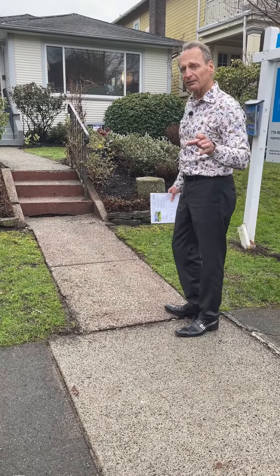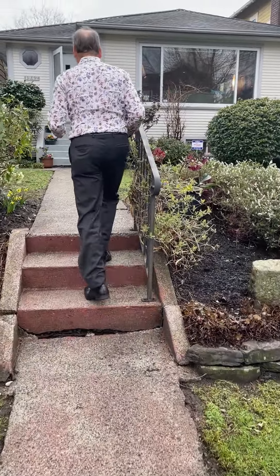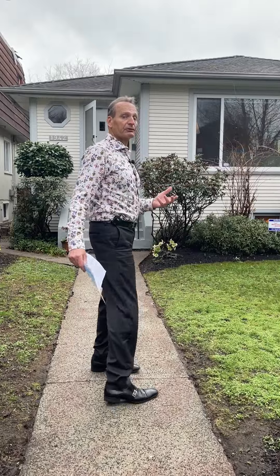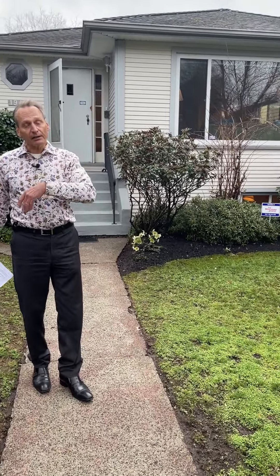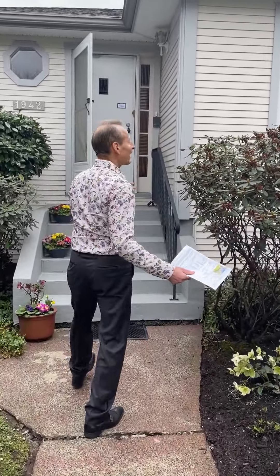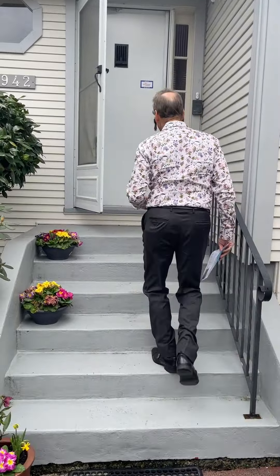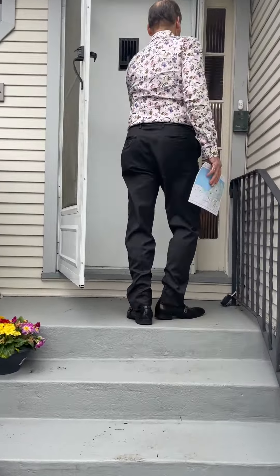Solid bungalow. This home was built in 1950, and that's a good thing if part of your plan is to build a new home, because 1940 or younger you're able to take down. You can retain the home structurally and renovate it, or add a level or two to it — that's easy to do as well. Or redevelop the property. You've got lots of options here at 1942 White.